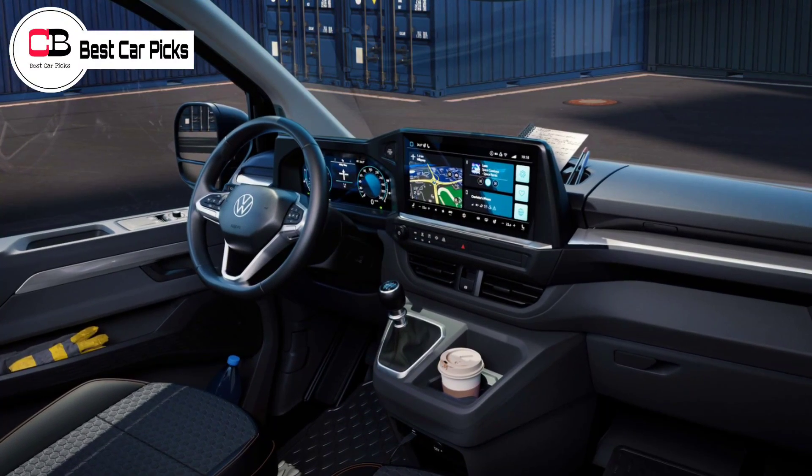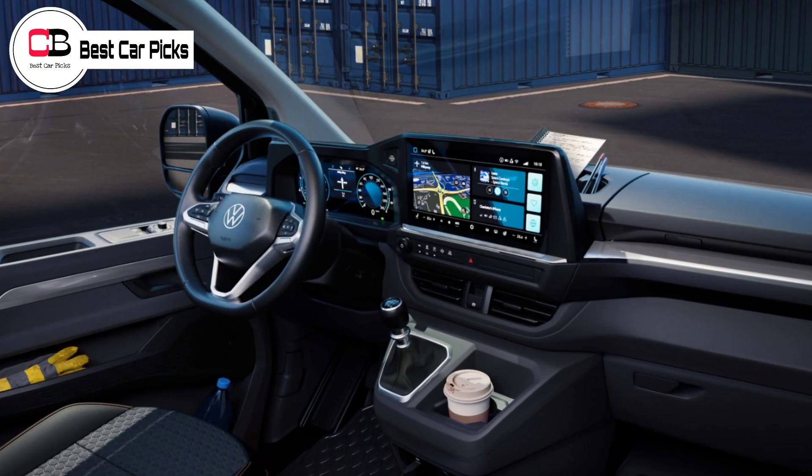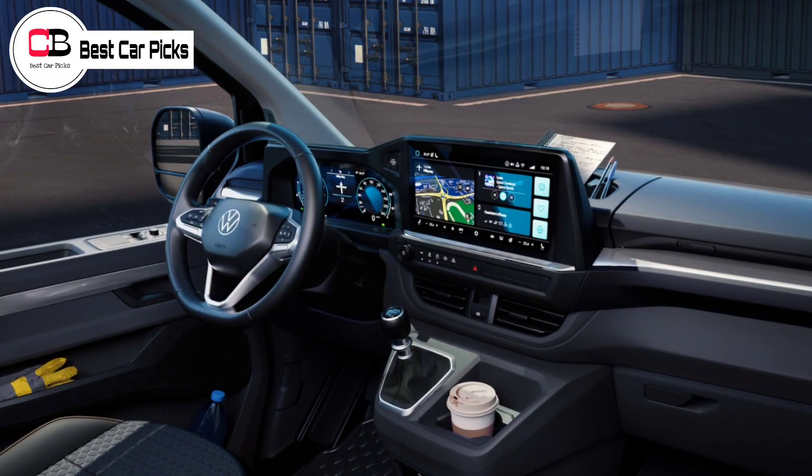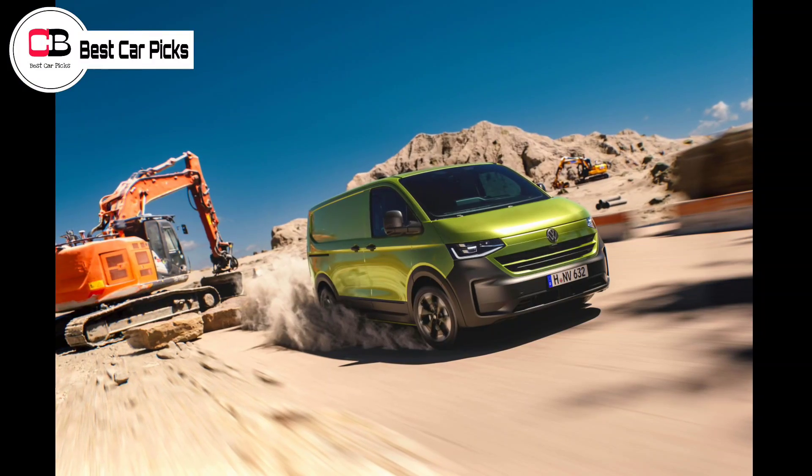Volkswagen also offers a variety of body styles including three Transporter variants — Combi, panel van and dropside — as well as a Caravelle nine-seat People Mover.